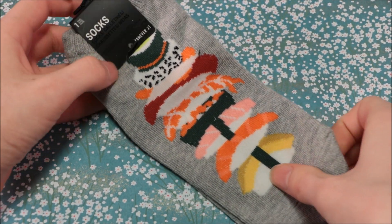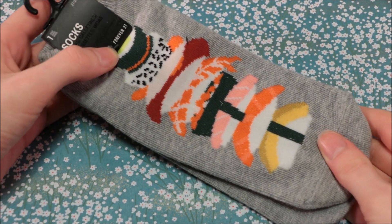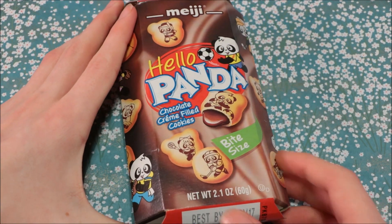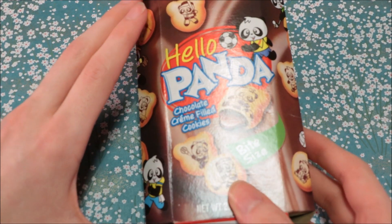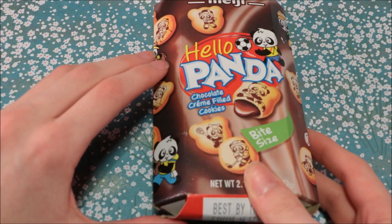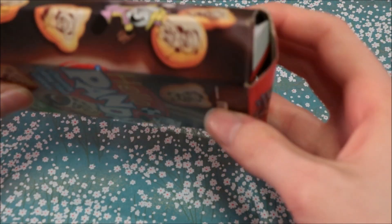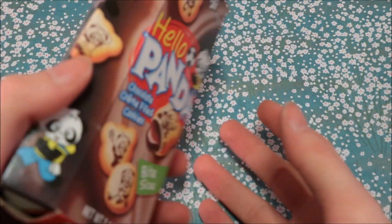Next are these socks — sushi socks — that are so cute. If you know me, you know I love any kind of socks. Next is this Hello Panda, which is like my favorite Japanese sort of candy, and it got a little squished in the box, but I'm sure the candy's fine. I haven't opened it yet because I was waiting until I filmed this video.